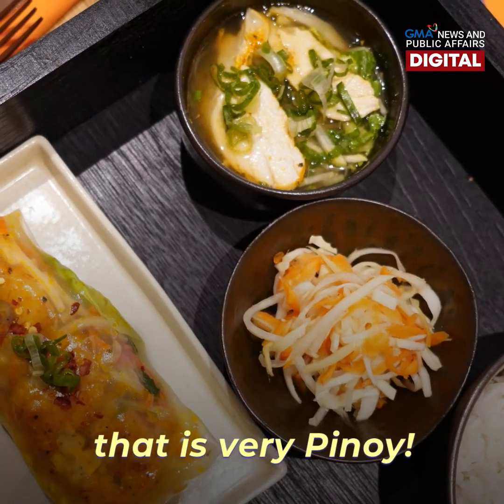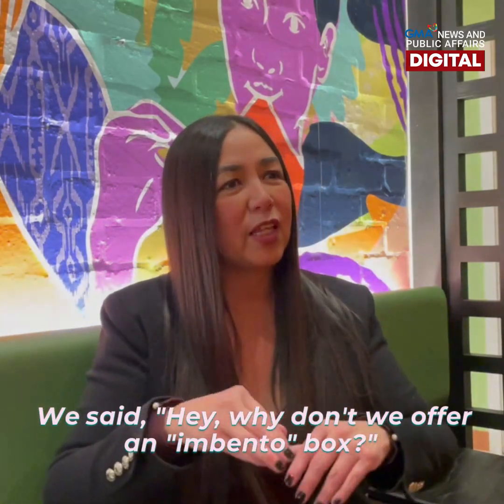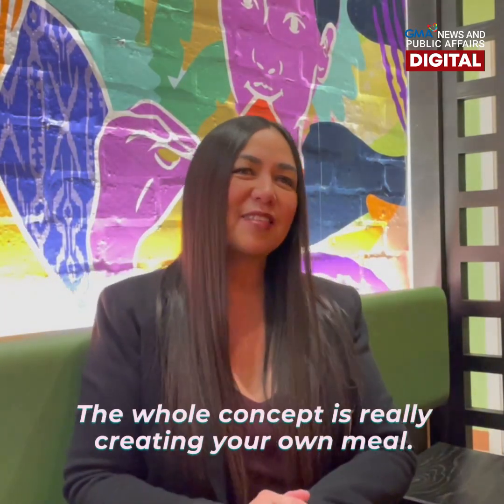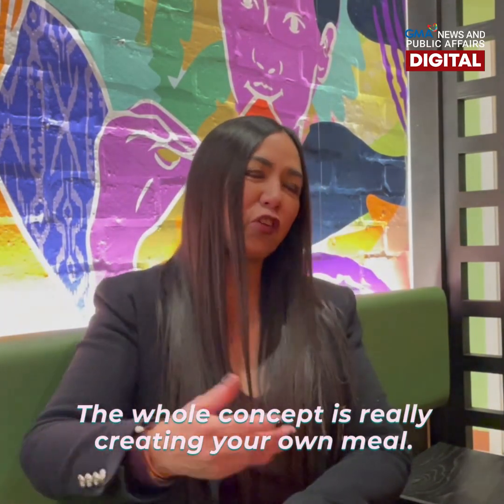Let's do it. So we said, why don't we offer an Invento box, and the whole concept is really creating your own meal.